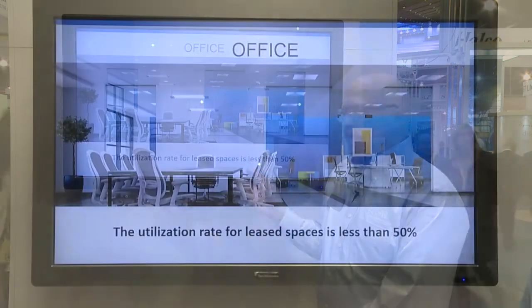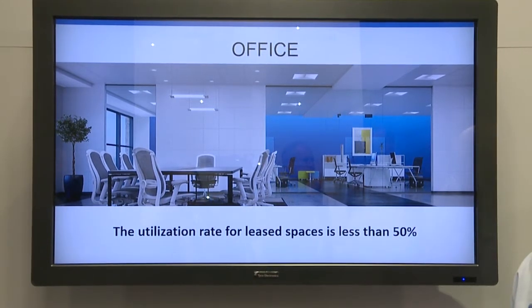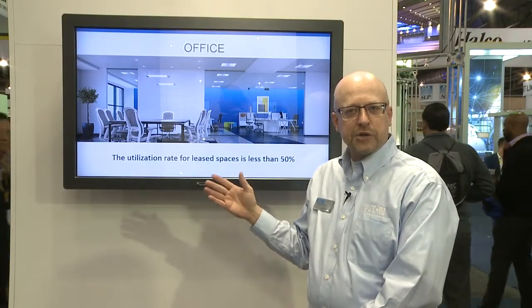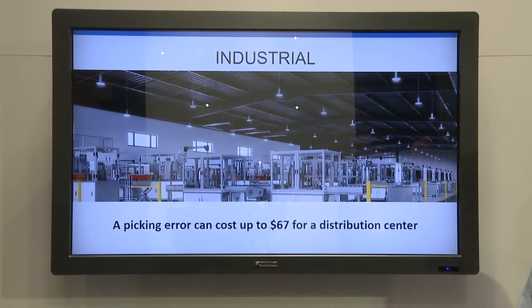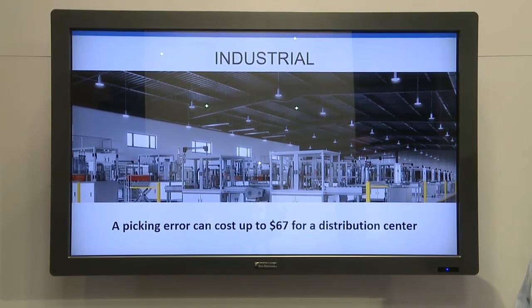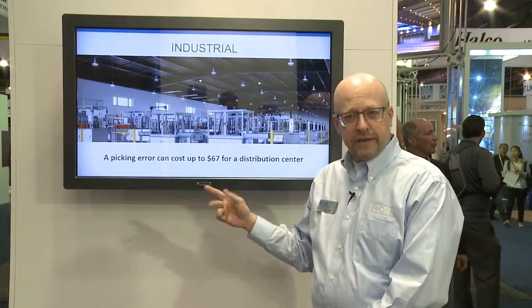For instance, in office space we know through research that a tremendous percentage of office space is either not leased or underutilized, giving owners the ability to add additional value by restructuring their office space utilization. In industrial facilities, we know that picking errors — grabbing the wrong product and putting it in the wrong box — costs the company significant money, up to $67 for each incorrect pick in a distribution center.